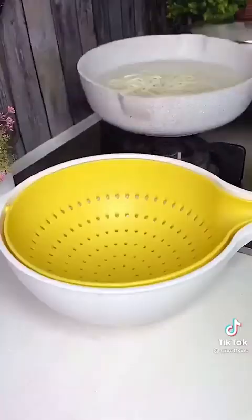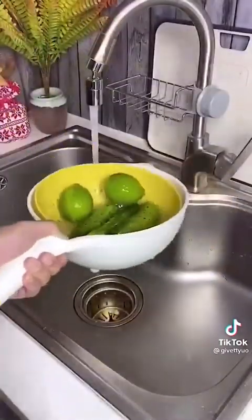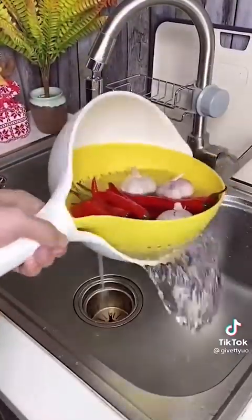The sink collapsible colander has non-slip grip handles and is perfect for cleaning produce. It's dishwasher safe and once you're done using it, simply collapse the colander back together for easy storage.